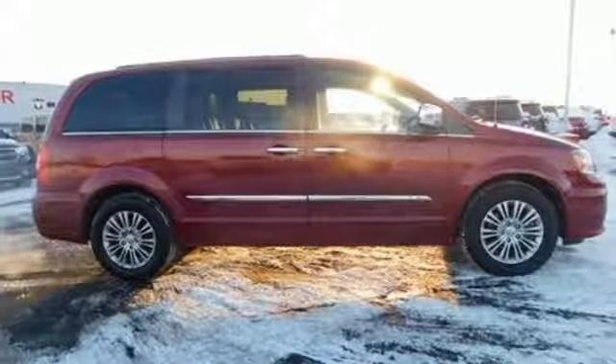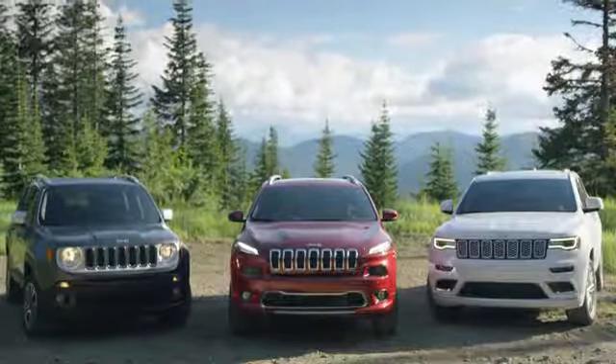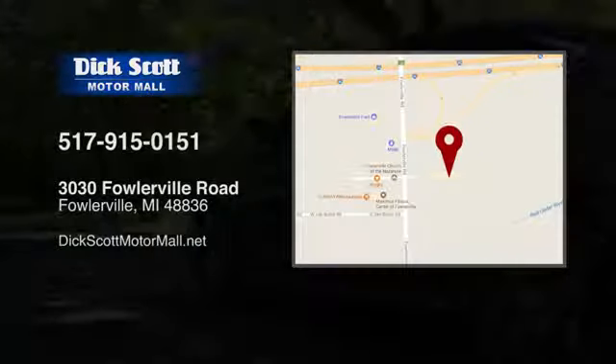Get into a Chrysler and let's do great things together. Experience it for yourself today. Stop into Dick Scott Motor Mall, come see us today.